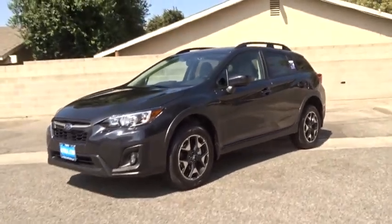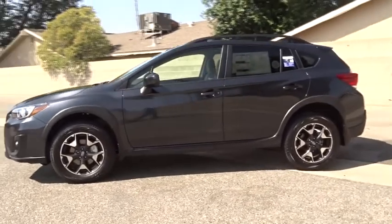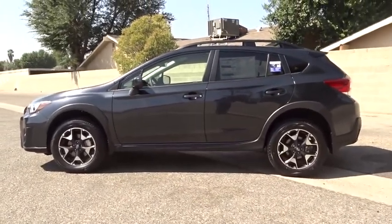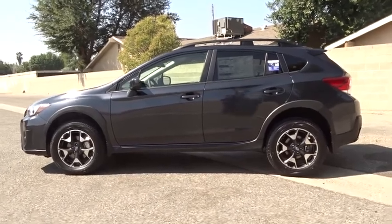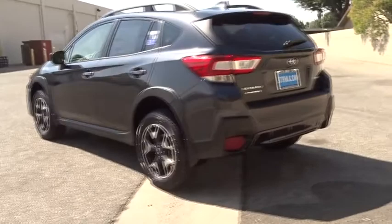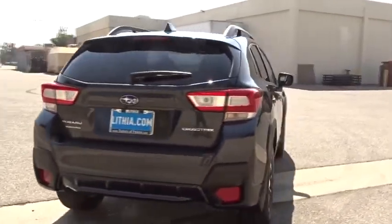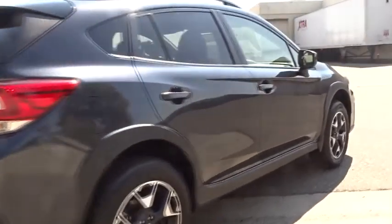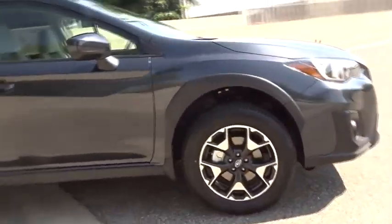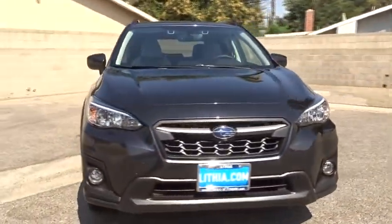2019 Subaru XV Crosstrek. This all-new four-door crossover by Subaru fills that spot for a vehicle with true outdoor capabilities, which is comfortably at home driving to soccer practice too. The all-wheel drive XV Crosstrek pulls in the best parts of the award-winning Impreza and adds the details to give this crossover a bit of style among a sea of boring. And since it's a Subaru, you know the XV Crosstrek is built to last. Here are some of this vehicle's great options.